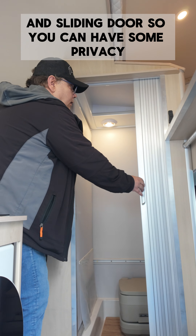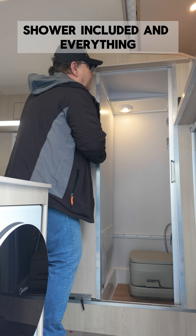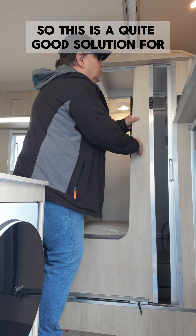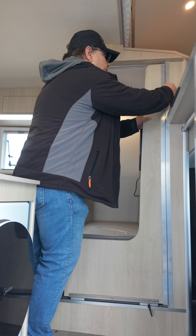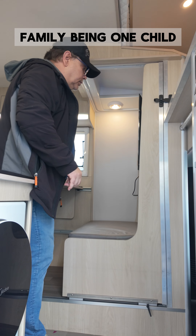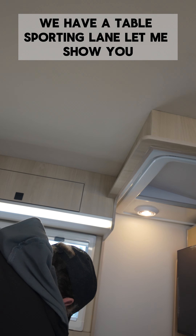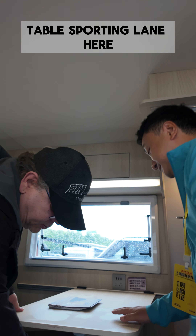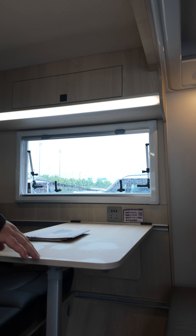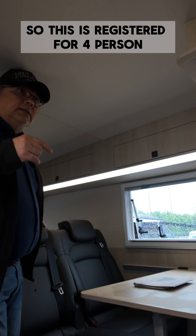There are sliding doors so you can have some privacy, and a shower is included. This is quite a good solution for a family with one child. Here we have the table with a supporting leg, and very nice seats with seat belts, so this is registered for four persons.